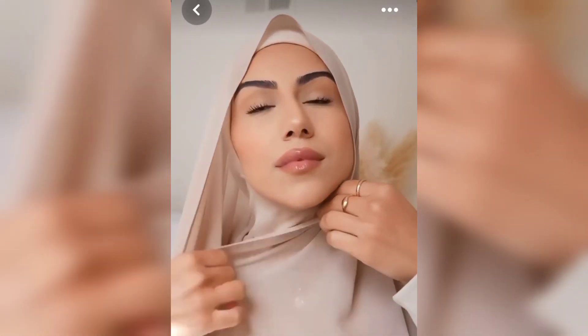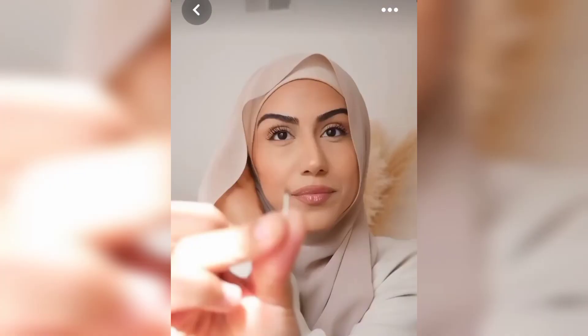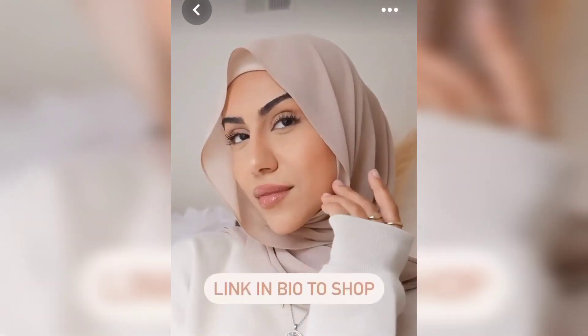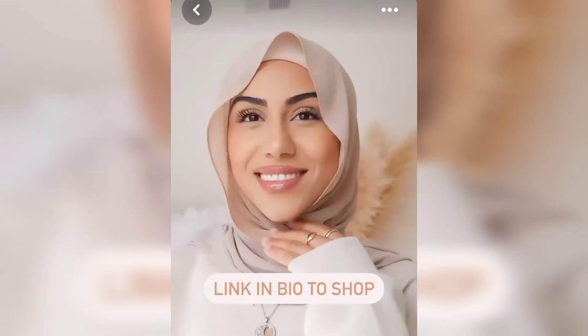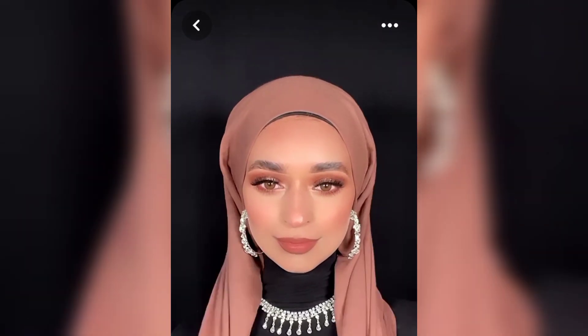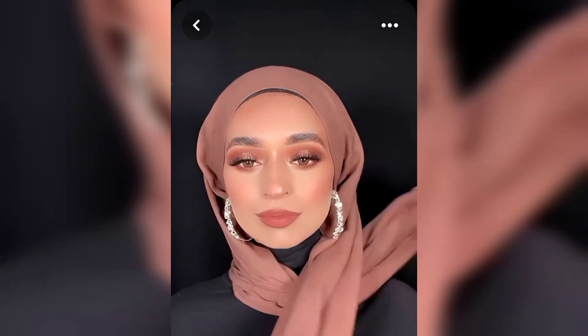I am sharing unique and stylish ladies hijab tutorial ideas. It is a top trending fashion for ladies — unique style, unique stylish look. It is simple and easy, too much simple and amazing. I really like this hijab style, and I hope you like and enjoy this video.